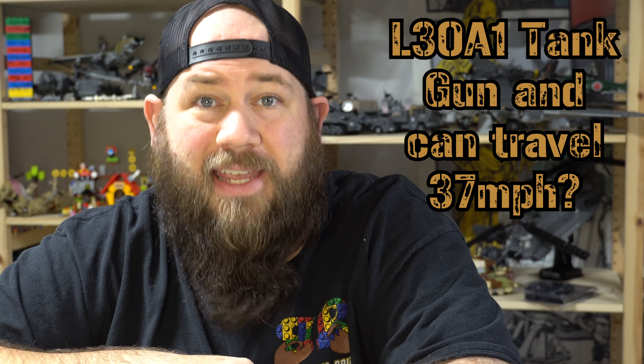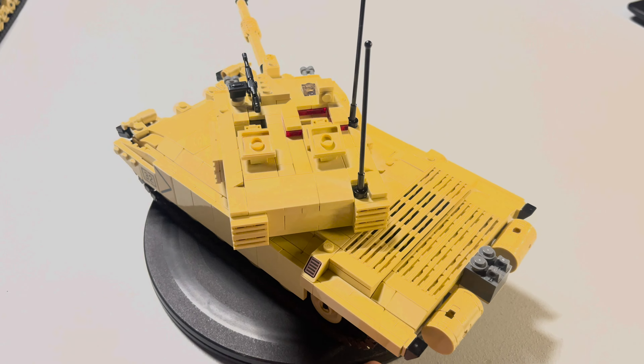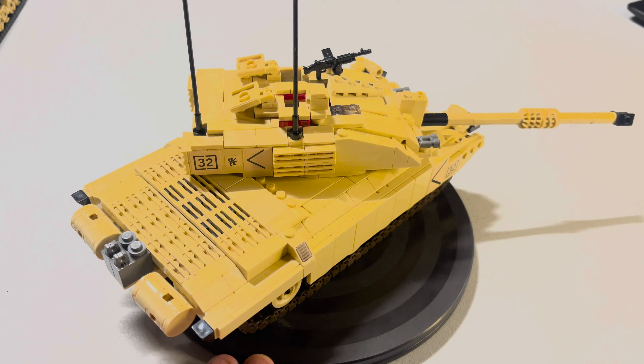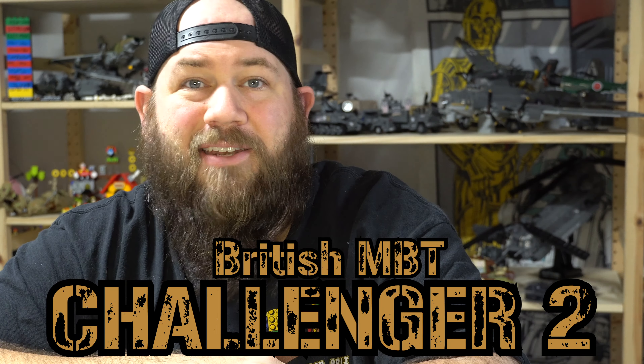What is equipped with an L30A1 tank gun and can travel 37 miles an hour? What is going on guys? Welcome back to another Brickmania review. This week we're going to talk about the British main battle tank known as the Challenger 2.